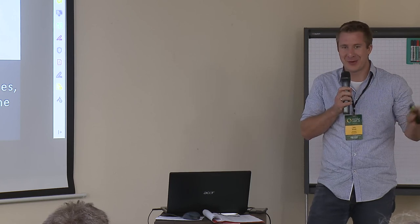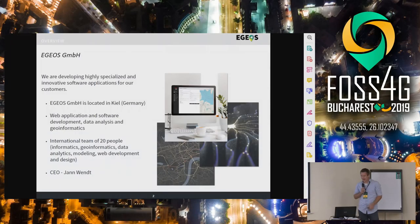Great to see that some people found the way after yesterday's party, here that early in the morning. I would like to tell you a bit about ammunition in the sea and how we use open source to get a better understanding of the whole topic. Just who are we? We are Geos GmbH, a software development company from Kiel, around 20 people.